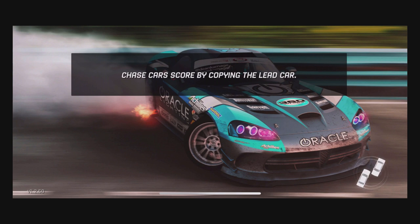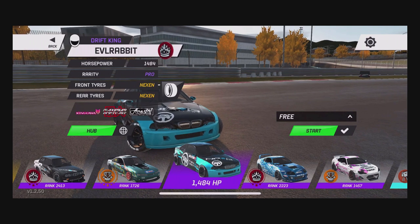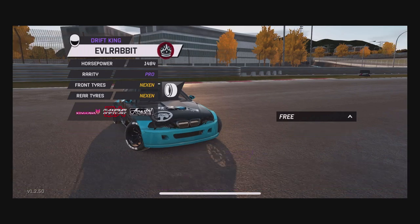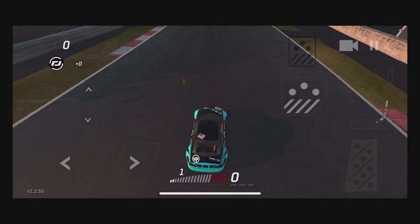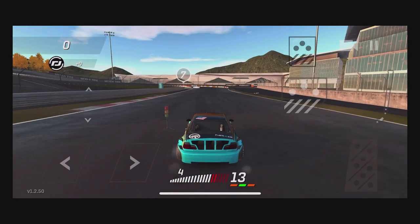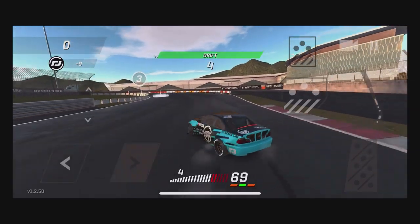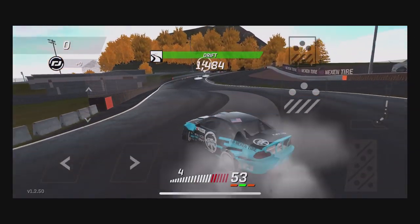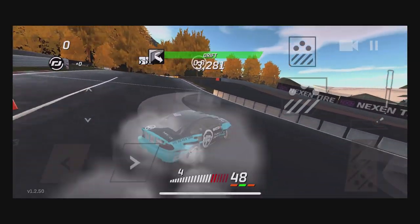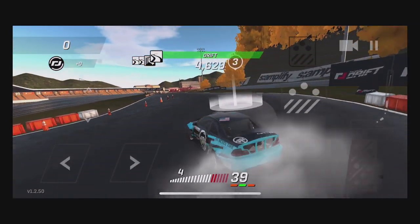We're going to see how long we can get sideways and combo this, and hopefully do a very decently long run. We're going to run the E46 for this first try — throw a handbrake on, get the car into fourth gear, and send it. A little handbrake entry there. Not too focused on clipping points as much as staying away from walls and keeping the drifts going.